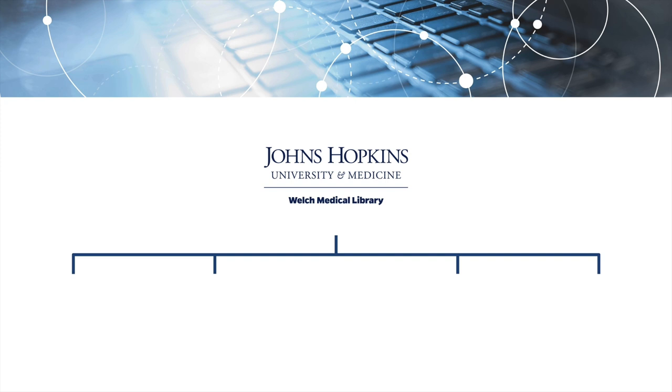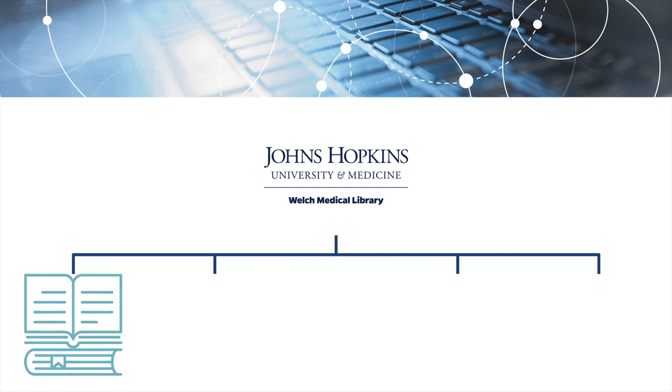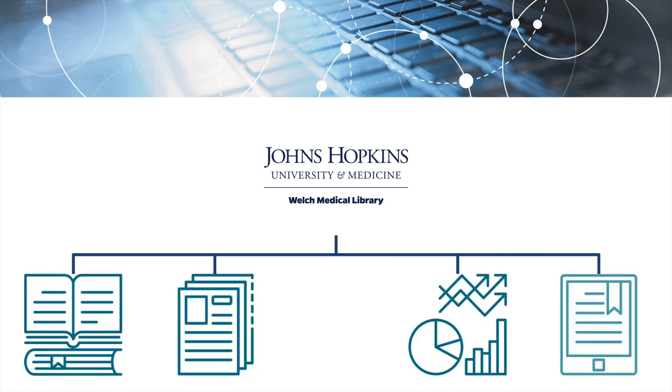Through the Johns Hopkins Libraries, you have access to a wide range of books, journals, and other resources. Even with this robust collection available at your fingertips, there may occasionally be an item that you need that you can't access. In this case, you can request it through the Welch Medical Library's Interlibrary Loan Service.